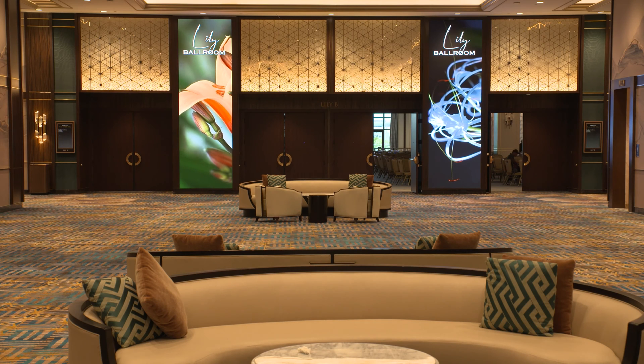Having the IP solution just makes it so much easier to deploy. It's scalable — you can put as many signs as you need throughout the property. Right now we're over 2,000 endpoints.